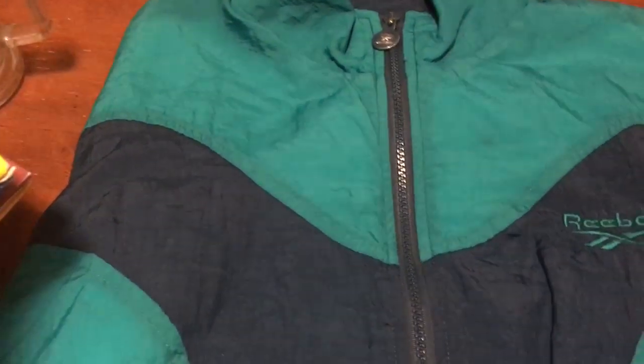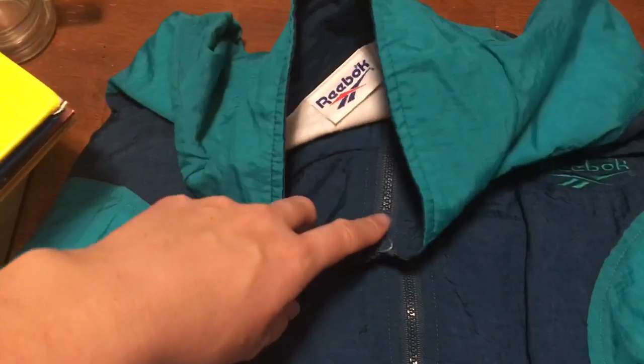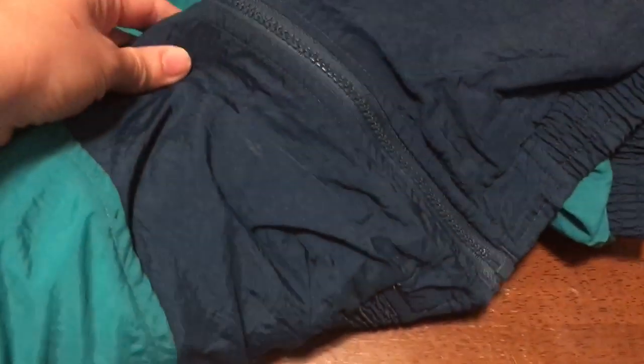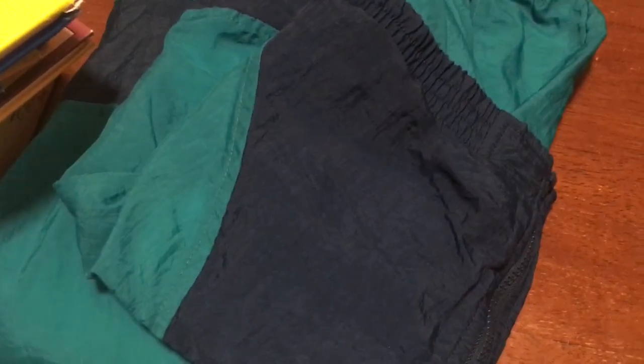I grabbed a very pretty, extremely 60s-70s scarf with no markings or labels — that was $1.40. There was also a super vintage Reebok windbreaker-style jacket in good shape, size medium. I'll throw it through the wash to make sure it's not too musty but it's definitely in good condition.